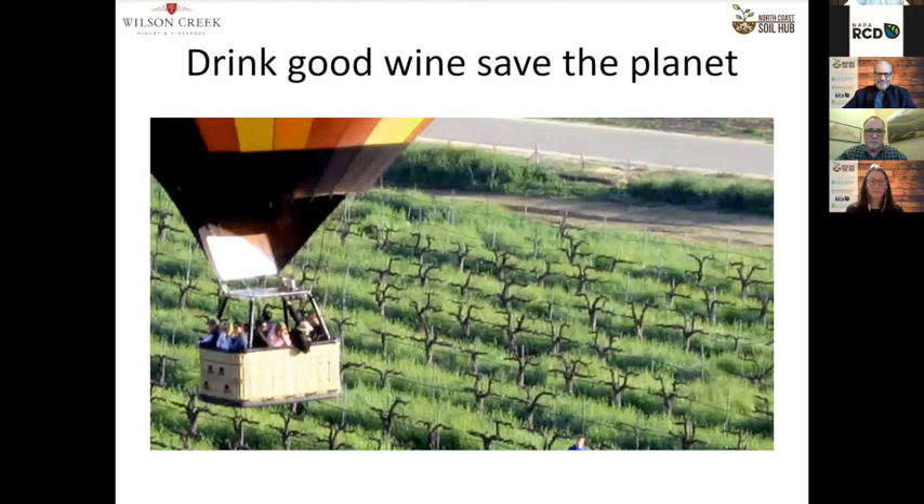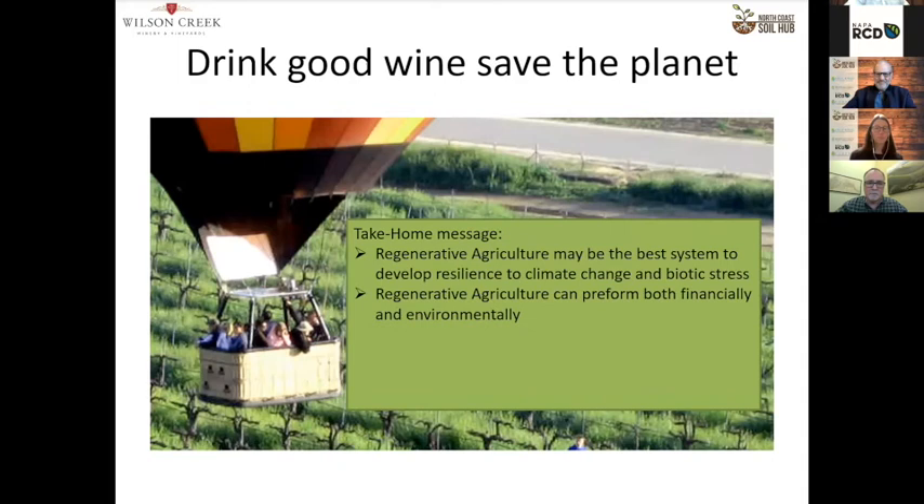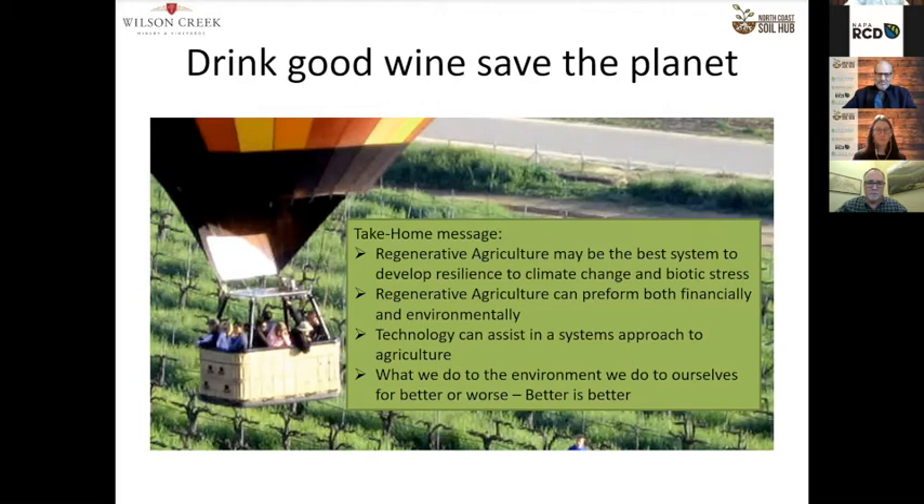In summary, I think regenerative ag may be the best system to build resilience to climate change and biotic stress. It can perform both financially and environmentally. There is technology now that can assist. I'm really impressed with what NRCS and RCD and the folks creating the infrastructure have done, and how ahead of the curve they are. And as a last thought: what we do to the environment, we do to ourselves — for better or for worse. And better is better.